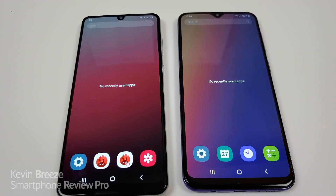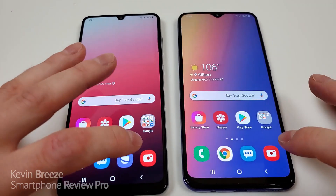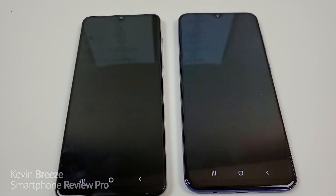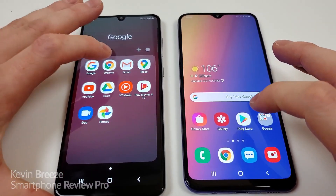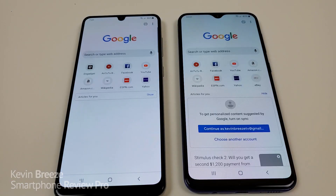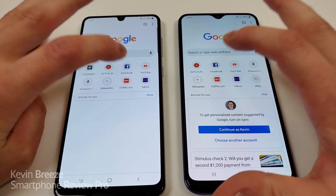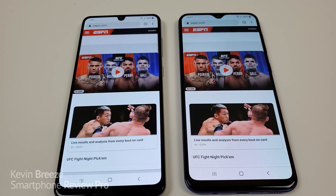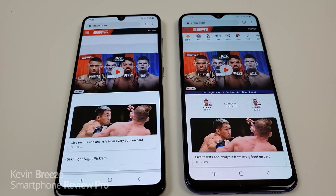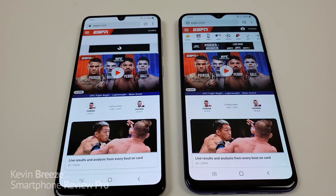Let's now do a speed test comparison between the two devices. I've cleared out all the recent apps. First, going to the camera app — it looks like it was about a tie with both devices. Next, Google Chrome — the A31 was noticeably quicker at pulling up Chrome. Then loading ESPN.com — content did pop up a little bit quicker on the A31, but not too far behind with the A30s. Despite the A30s having a lower benchmark score, it does seem to be keeping up very well.